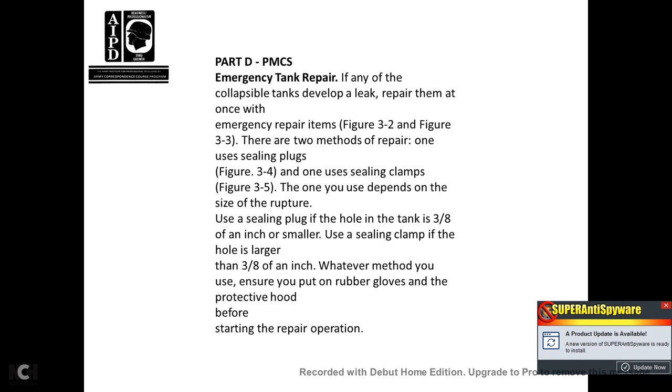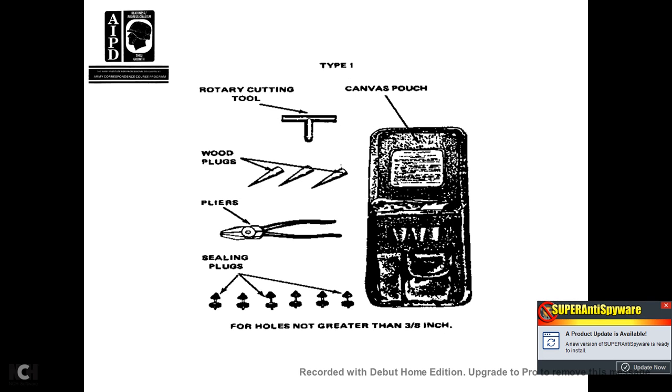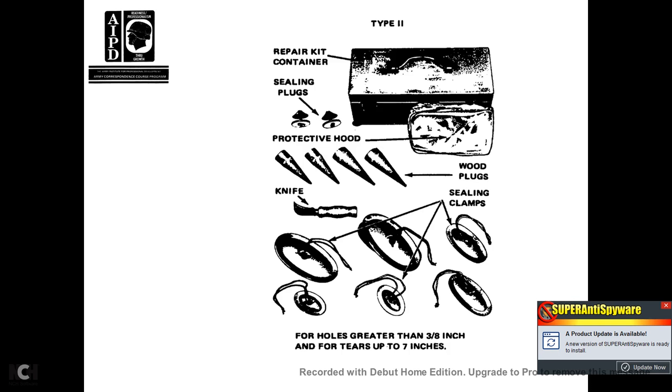The Type 1 rotary cool kit contains wood plugs, pliers, sealing plugs, and a canvas pouch for holes not greater than 3/8 of an inch. The Type 2 repair kit contains a container, sealing plugs, protective hood, wood plugs, sealing clamps, and a knife for holes greater than 3/8 of an inch and tears up to 7 inches.